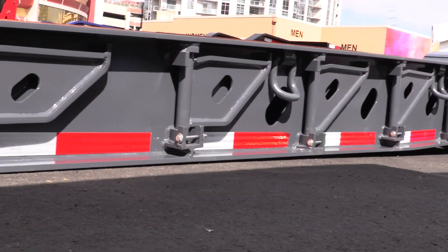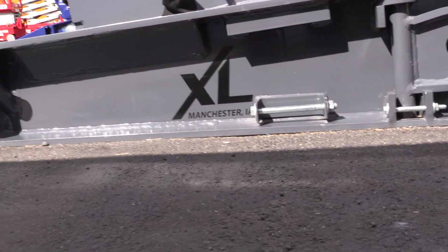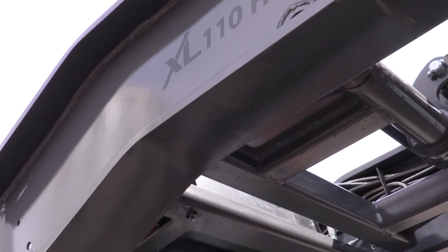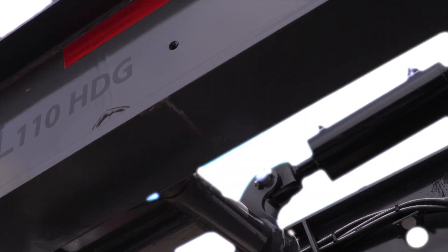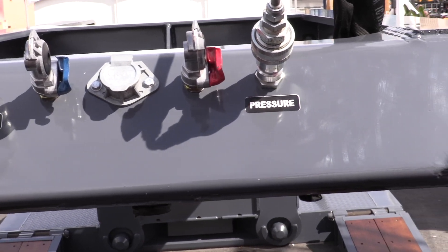The deck features tapered front beams with an extremely low load angle of just four degrees, while 42-inch flip ramps provide even further loading assistance. The relief cutout on the 13-foot gooseneck provides additional space between the truck and trailer, while the sloped nose protects the air and electronic connections from damage.